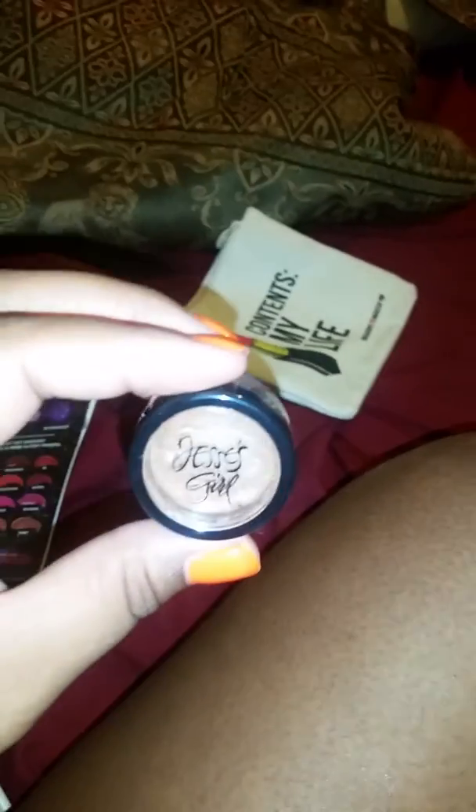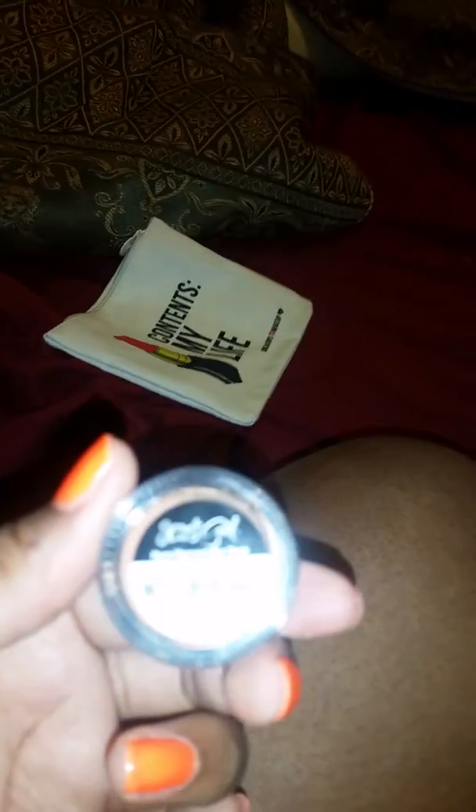The next item I received was this Jessie Girls Pigment. It's a pure pigment eye dust and it's in brown sugar.